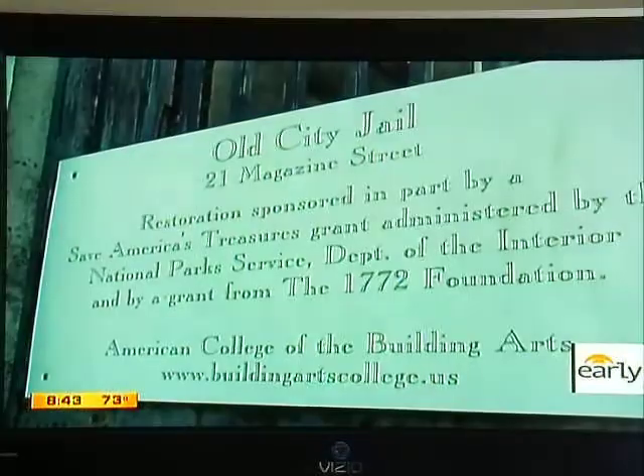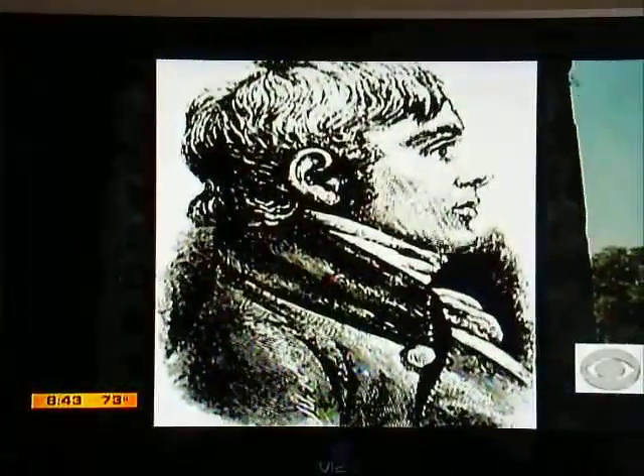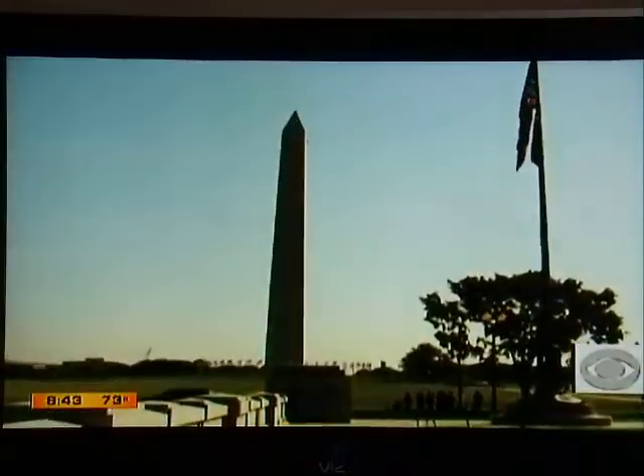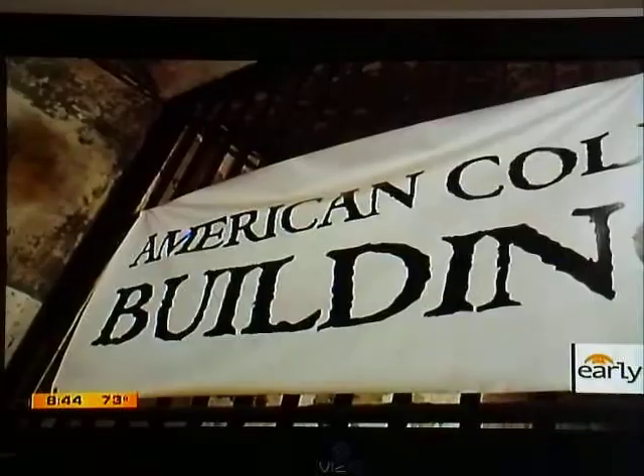The school's main campus is as unique as the curriculum. It's an old jail built in 1802 and designed in part by Robert Mills, considered to be the first American-trained architect, who went on to design the Washington Monument. The building has barely been converted — iron bars are everywhere, and classrooms still have the feel of a holding cell.